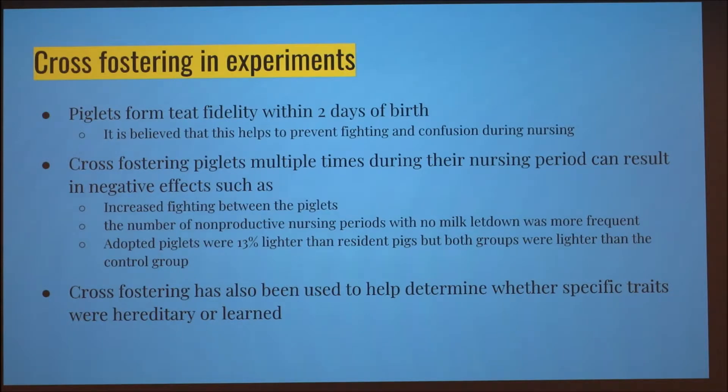Cross fostering has also been used in experiments to help determine which specific traits are heritable or could be learned. If you take a piglet from one mom and observe traits from the new mom, that's probably a learned trait. But if you see a trait that resembles the birth mother, that's probably a heritable trait.